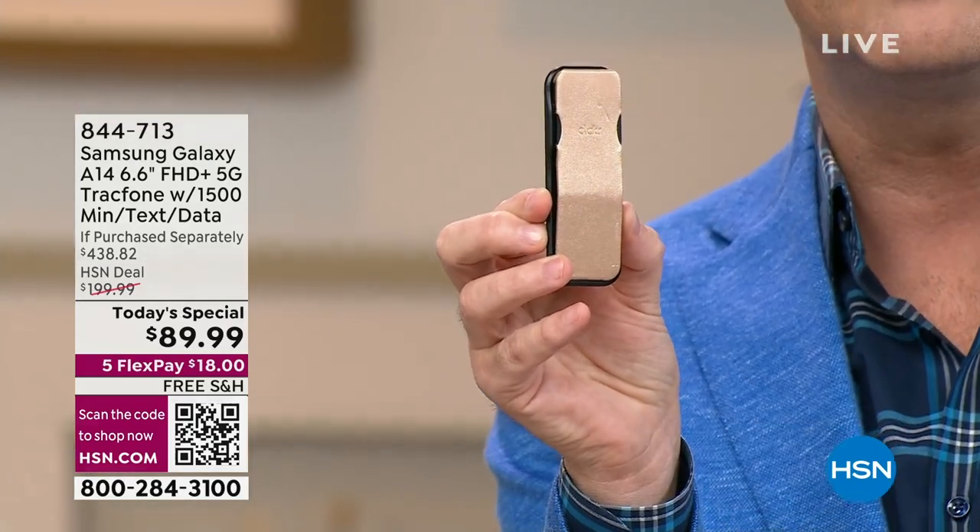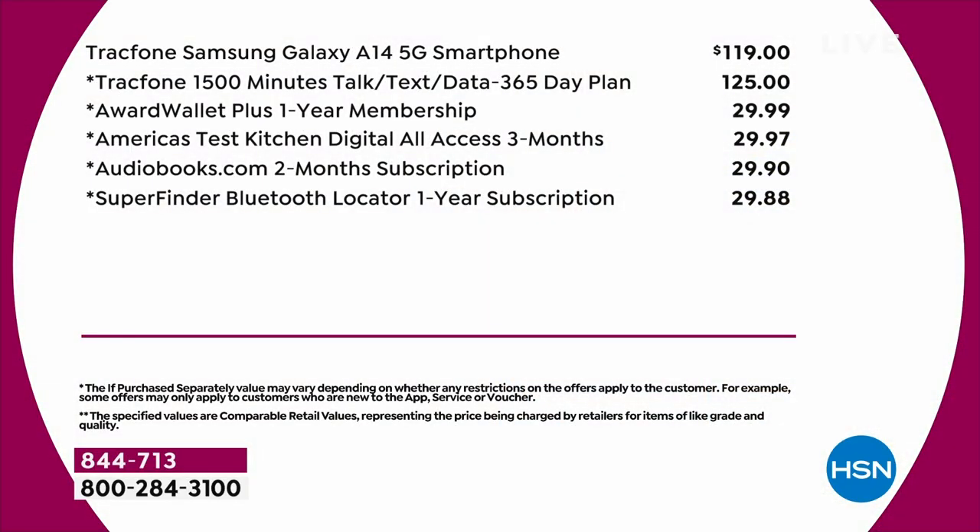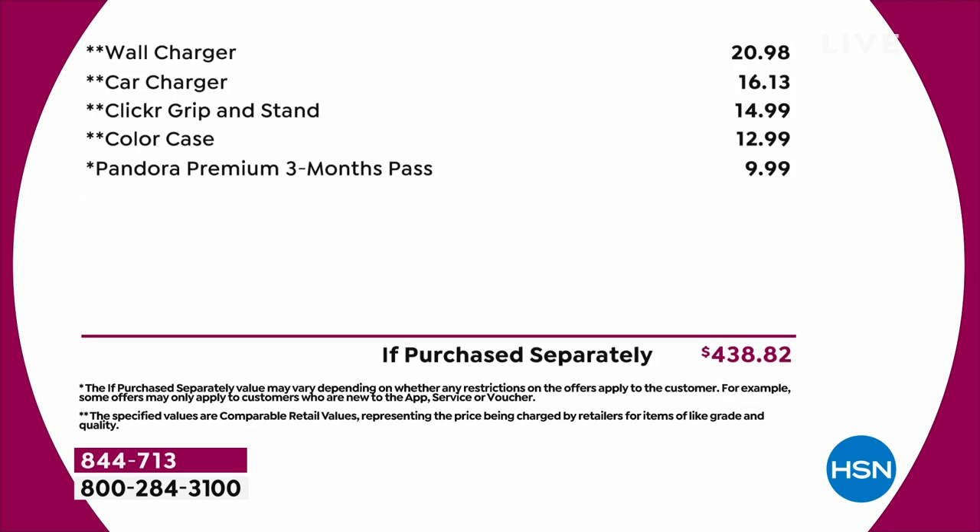You'll see the custom-made covers as well, which are in a wonderful abundance of colors. The 1,500 minutes of talk, text, and data — that's $125. That is a year's worth of service. The phone alone is $119. But then you add in the wall charger, the car charger, the clicker grip and stand, the case.